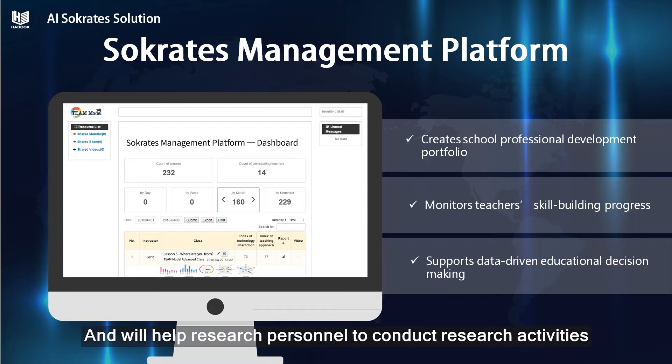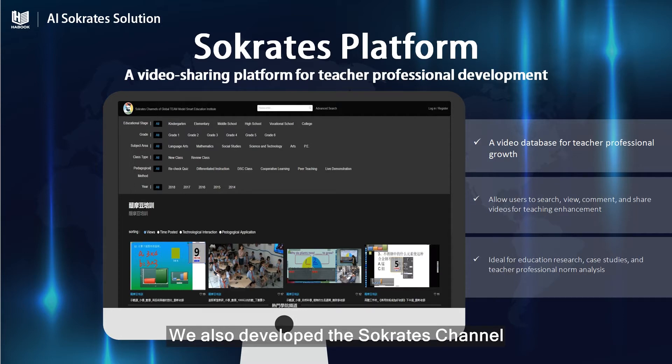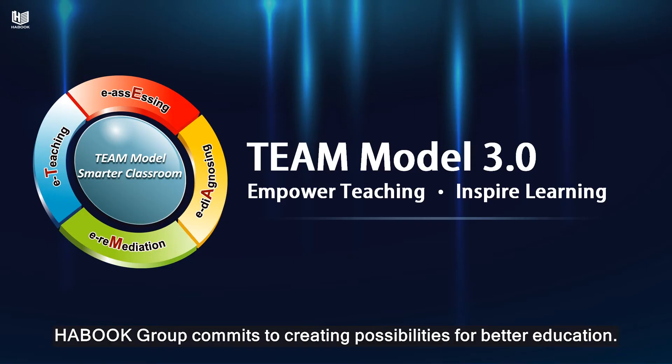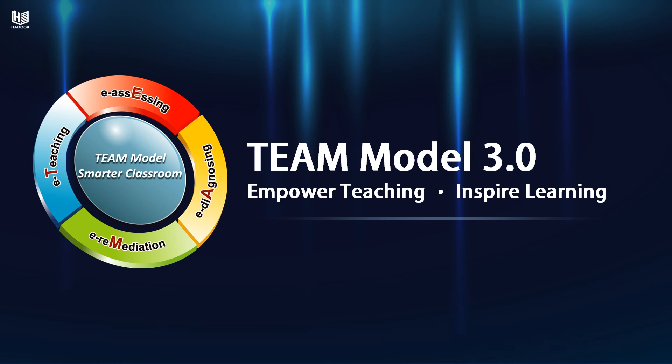It will help research personnel to conduct research activities. We also developed the Socrates' channel, providing teachers a global networking platform. Everyone can browse exemplary class examples from around the world. With technology, we will continue to empower teaching and inspire learning. Let's get started. Have a great day! Thank you.